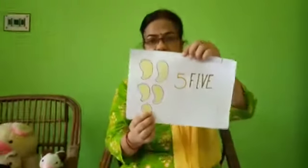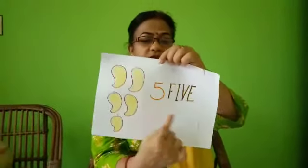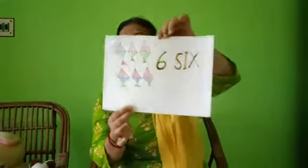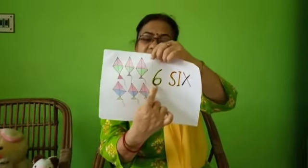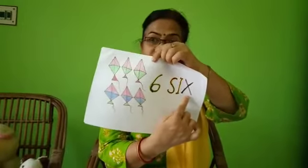Next, five. How many mangoes are here? Five — one, two, three, four, five. F-I-V-E, five — written in numbers and in words. Next, six. Have you seen colorful kites? How many kites are here? Six — one, two, three, four, five, six. S-I-X, six — written in words.